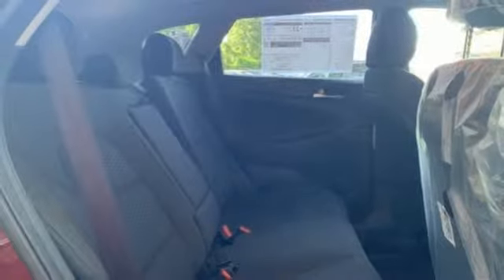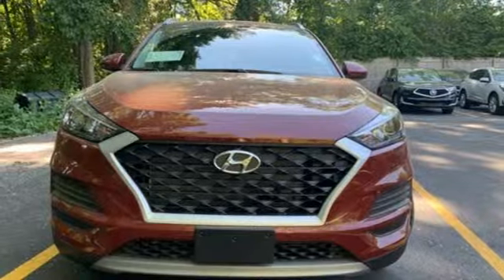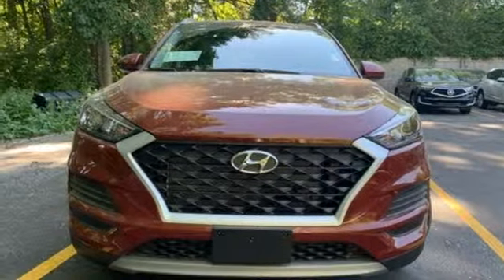Inline four cylinder engine, aluminum wheels, electronic shift on the fly, and power heated mirrors. Experience it for yourself today.